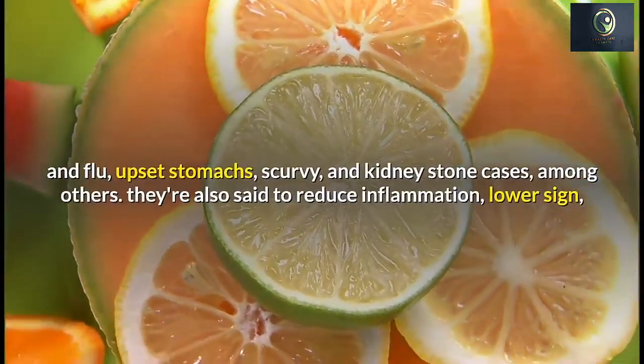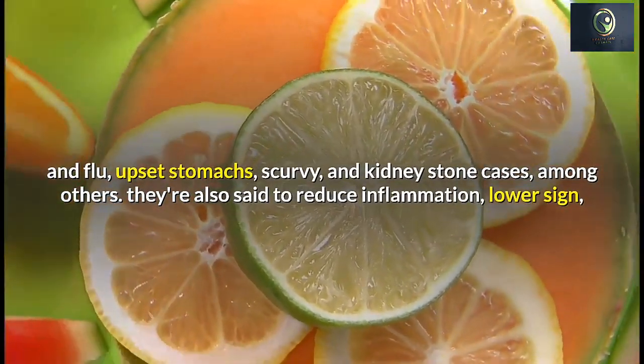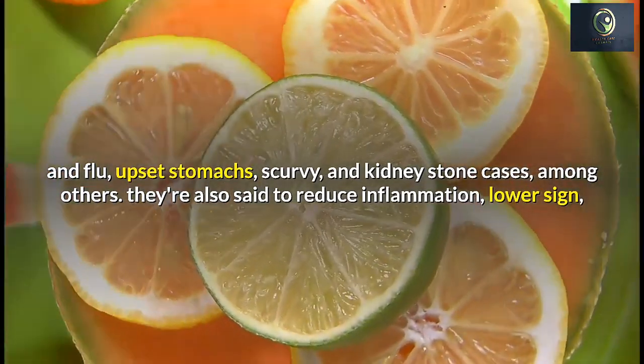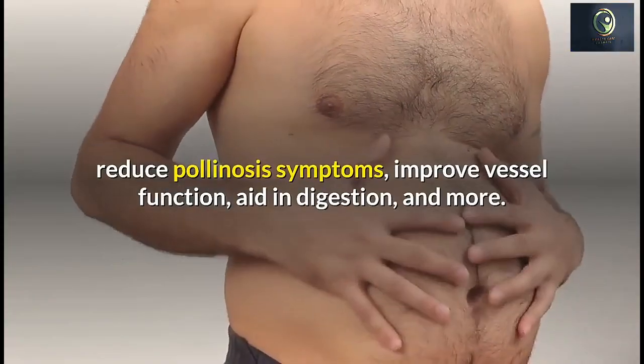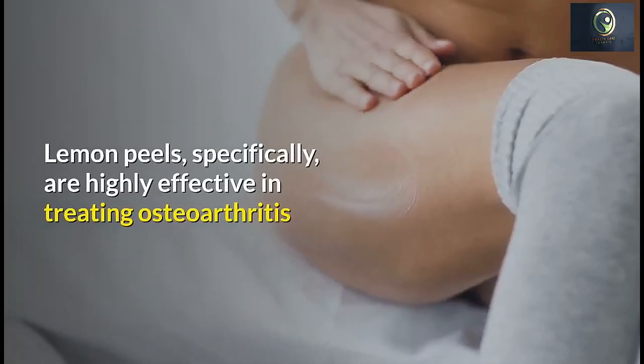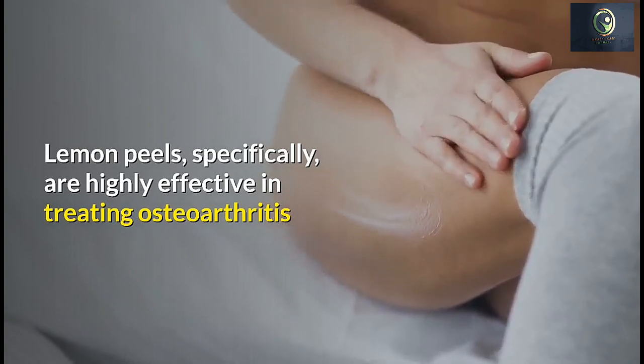Lemons generally provide plenty of health benefits. They're used to treat the cold and flu, upset stomachs, scurvy, and kidney stone cases, among others. They're also said to reduce inflammation, lower blood pressure, reduce allergy symptoms, improve cardiovascular function, and aid in digestion.